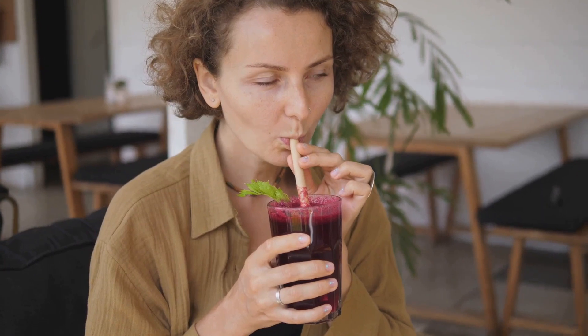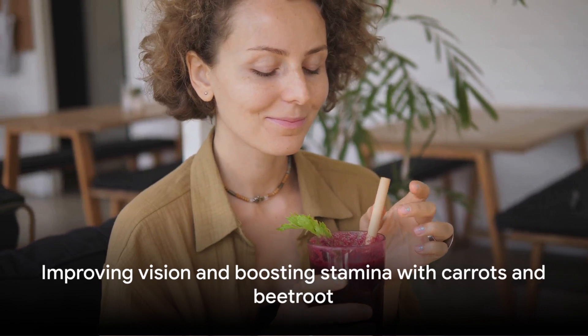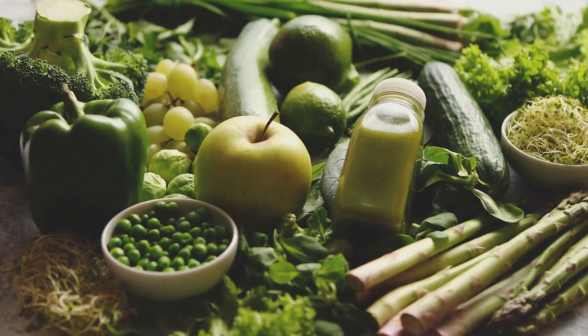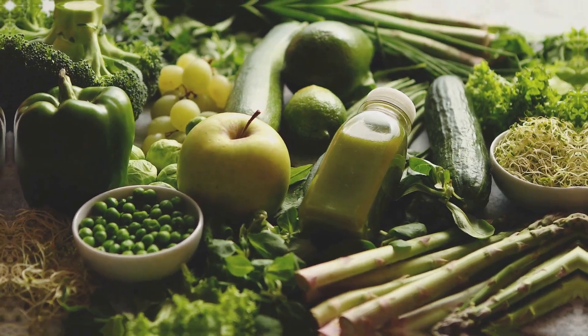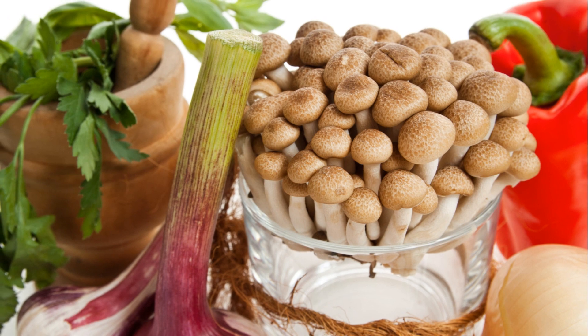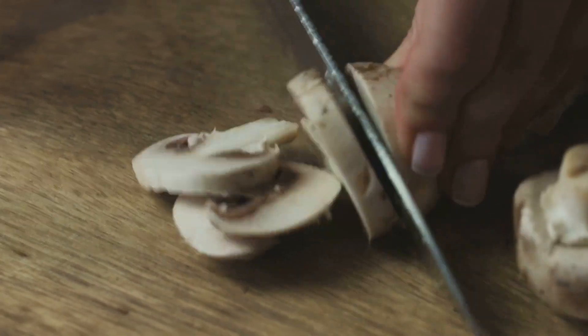which our bodies convert into nitric oxide, enhancing blood flow and oxygen delivery. From improving vision to boosting stamina, the benefits of these two are numerous. Adding these to your diet can give you a real oxygen boost. Moving on to mushrooms, alpha sprouts and beans — these culinary delights are not only rich in flavor but also in oxygen. Mushrooms, with their unique texture and taste, are a powerhouse of essential nutrients.